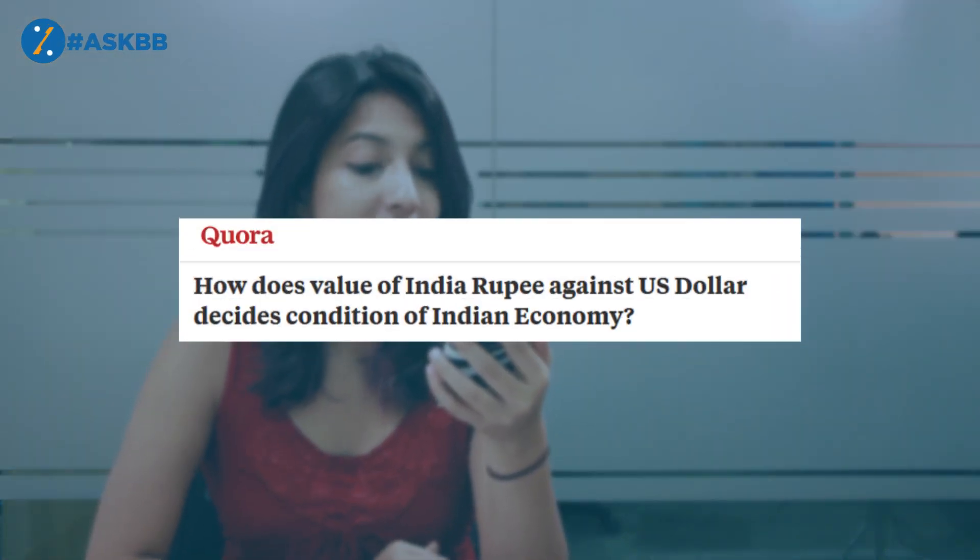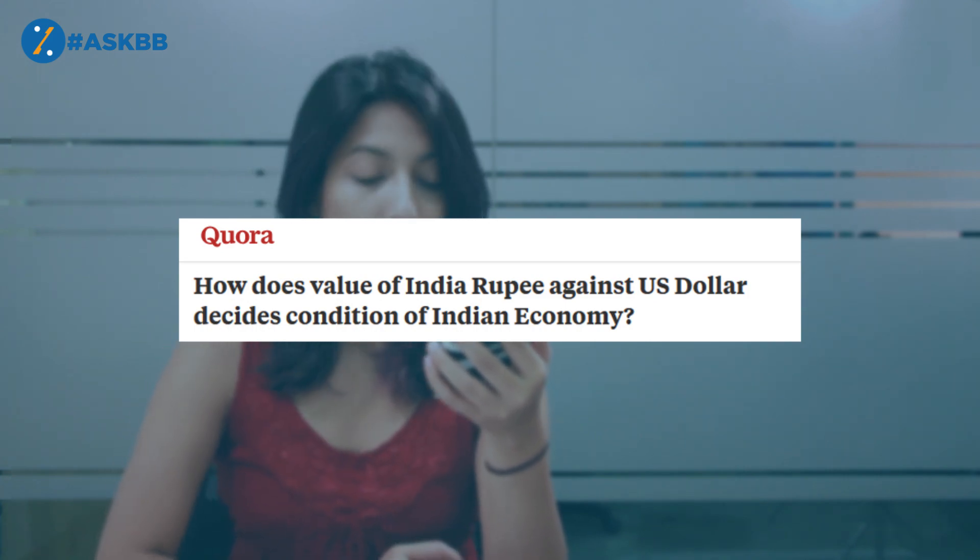Welcome to the next episode of Ask PB, where we answer personal finance questions that you've sent us on our social media handles. How does the value of the Indian rupee against the US dollar decide the condition of the Indian economy?